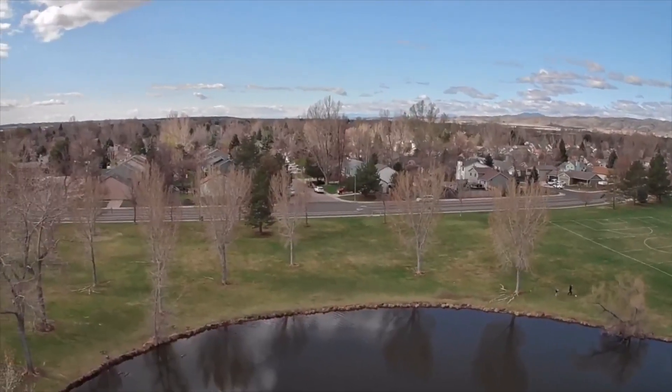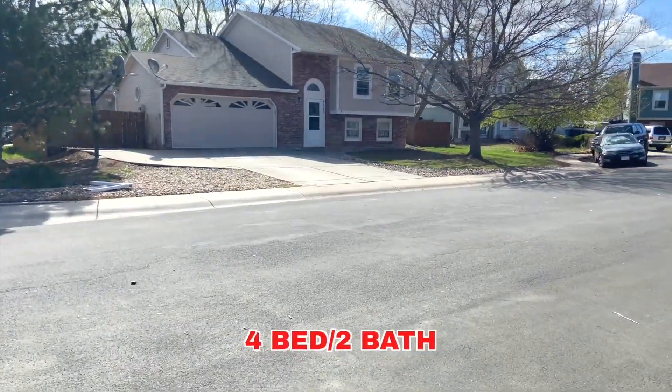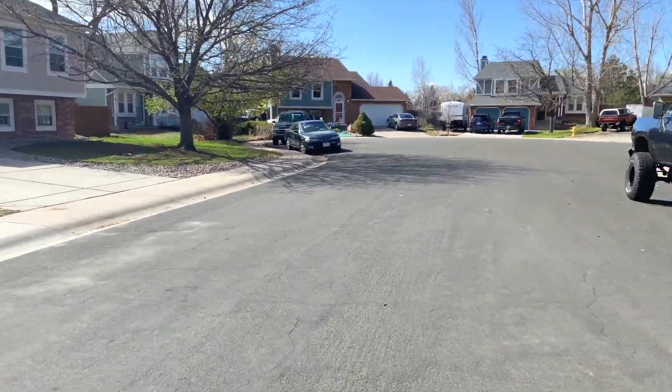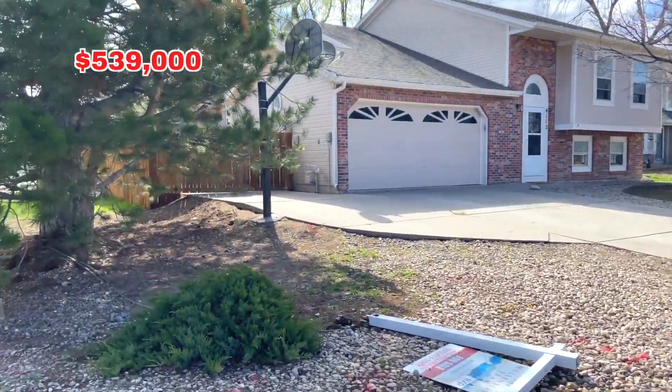As you can see, the whole neighborhood is surrounded by a park — they kind of put the park in first and then built the neighborhood around it, which is very cool. There's the home right there. Again, a four-bedroom, two-bath, just over 1,800 square feet, sitting on a cul-de-sac, priced at $539,000.